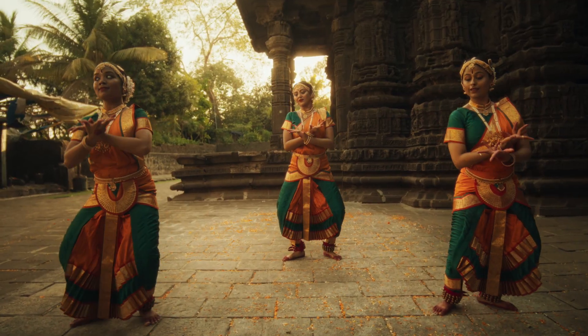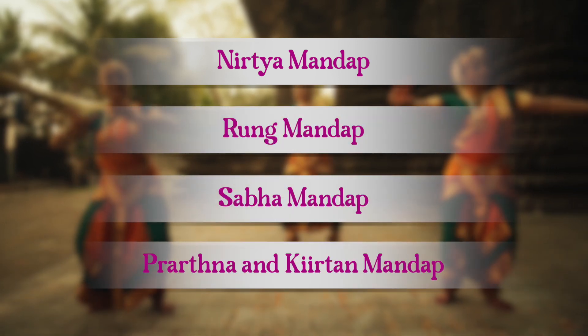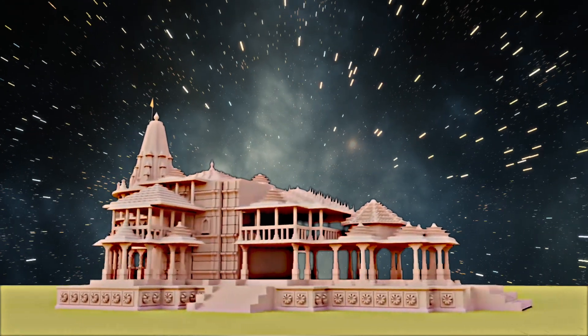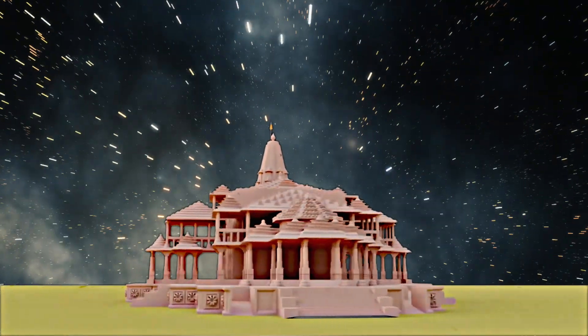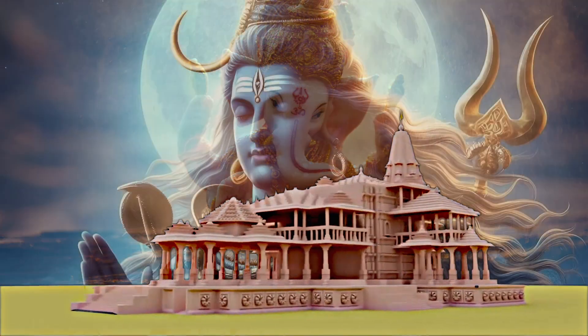The temple also features five halls: Nritya Mandap, Rang Mandap, Sabha Mandap, Prarthana, and Kirtan Mandap. Surrounding the temple is a rectangular compound wall called the Parkota, with four mandirs at the corners dedicated to Surya Dev, Devi Bhagwati, Ganesh Bhagwan, and Bhagwan Shiv.